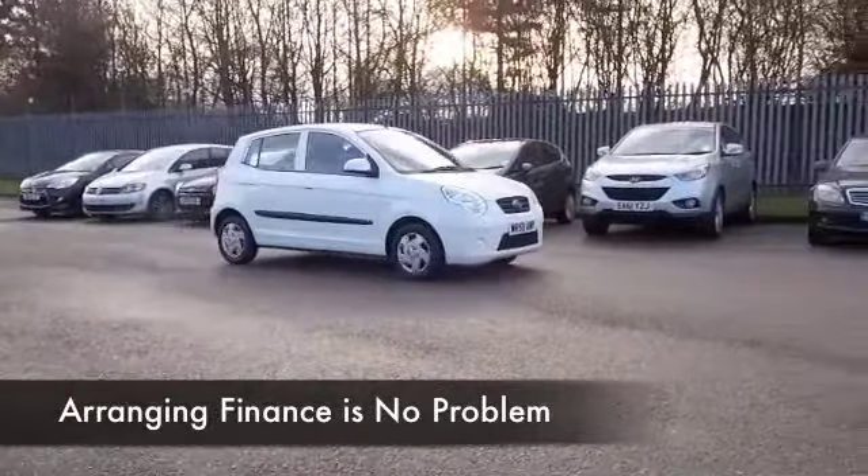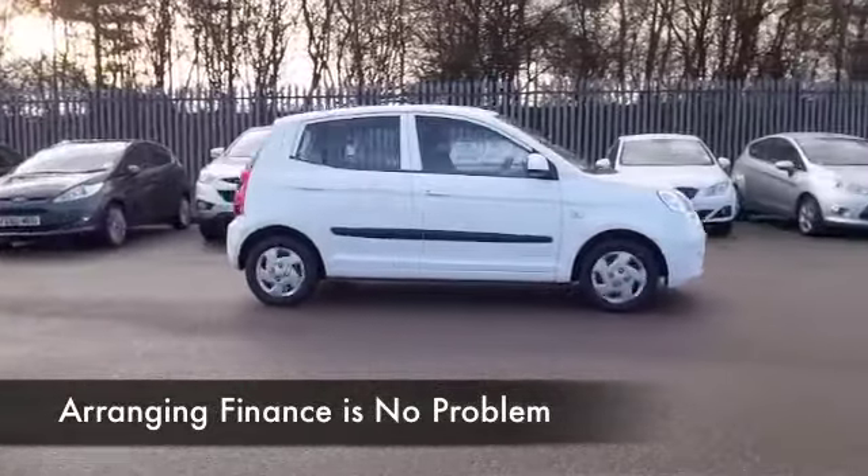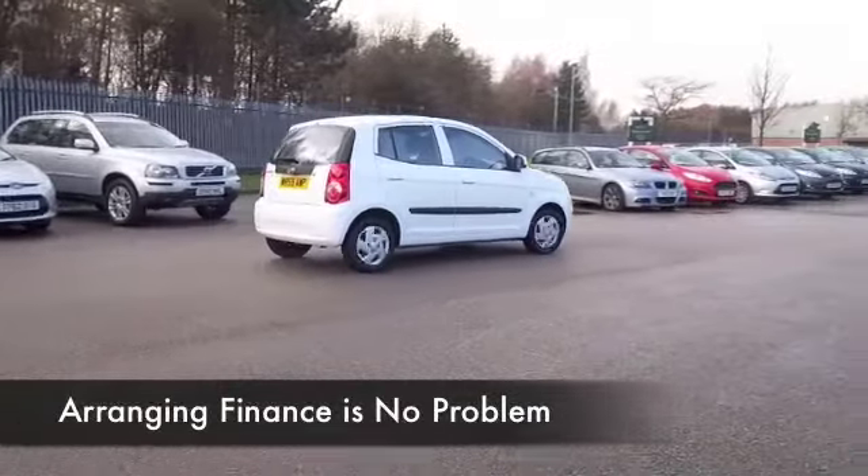White cars are very much the fashion as well. This looks great, and this one only has about 20,500 on the clock.